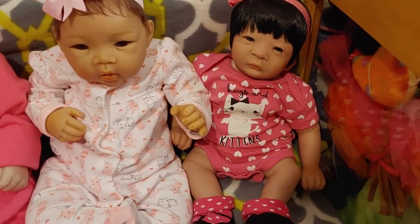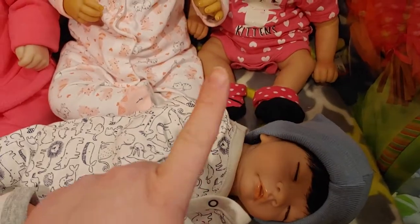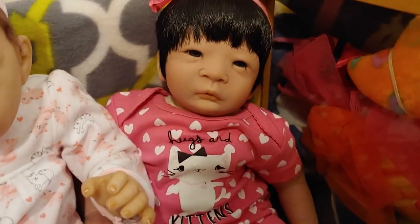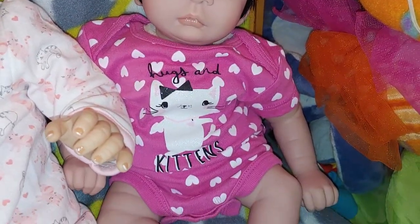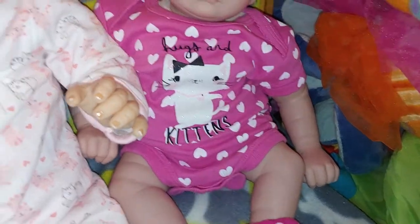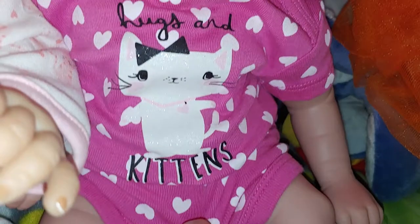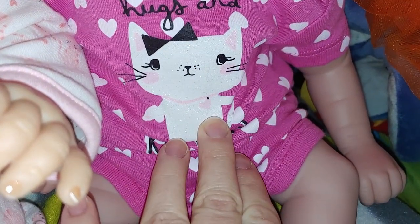And back there, that is Paris. I actually got him before I got her. She actually has blue eyes — look at those eyes. Her little outfit says 'hugs and kittens,' so she's got this adorable little sparkly kitty cat with a bow in her fur and a little heart collar.